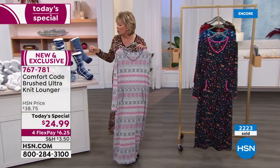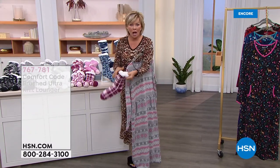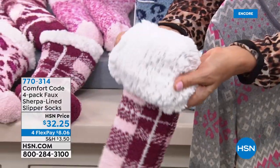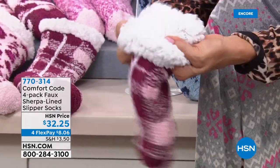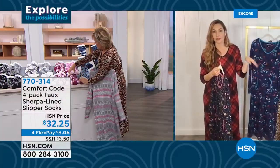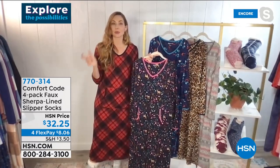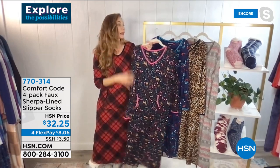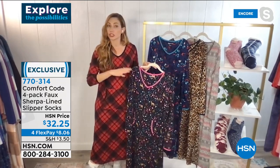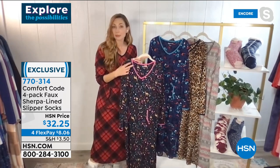Let me show you the socks quickly — Amy, these aren't little wimpy thin socks, these are super thick and plush. These are our famous faux sherpa-lined socks. Look how thick they are — slipper replacements! There are cute color combinations so you can find one that pairs really well. They're individually tagged so if you want to give them as a gift — maybe for Valentine's Day or as a late Christmas gift — they're perfect.